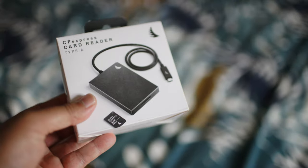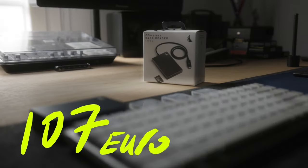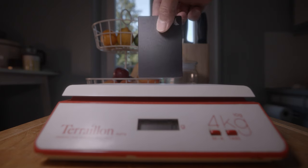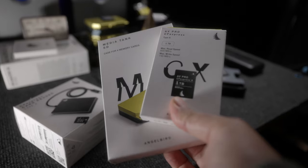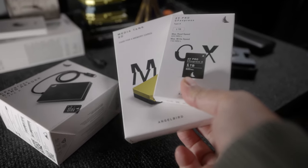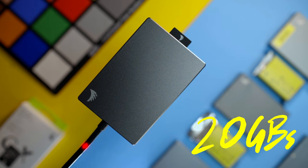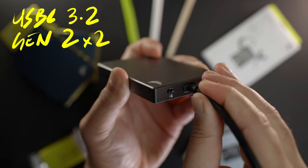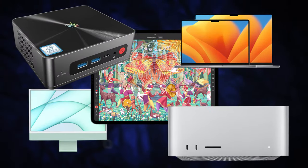The only downside of buying Angelbird cards is that you need one of their card readers to firmware update them. At 107 euros, I can understand why some customers are opposed to that. But for me, I love the super premium, made-in-Austria build quality. As an Apple user, I'm used to ecosystems and the protection that brings — features like Solid Connect, 20 gigabits of bandwidth, USB-C 3.2 Gen 2x2 connections, a physical write-protect switch, and broad compatibility all mean something to me.